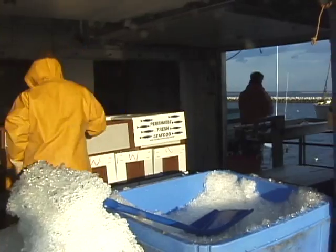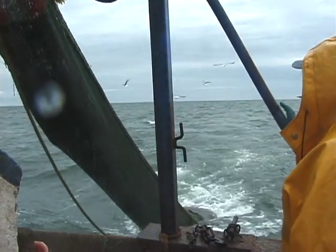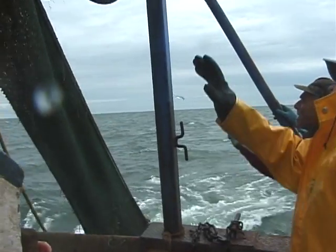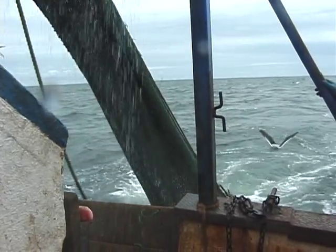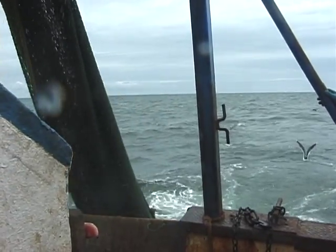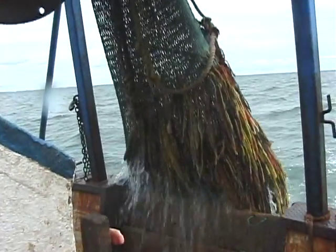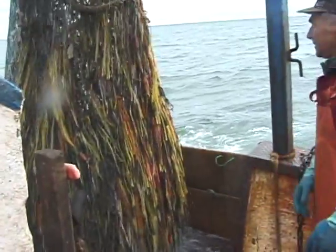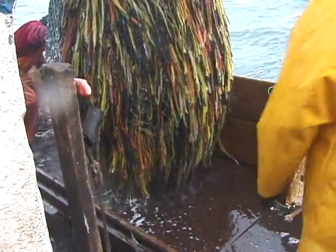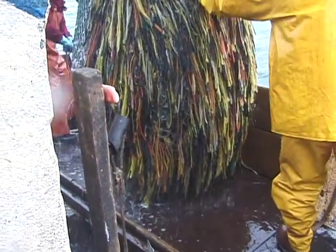Trawlers working both inshore and offshore squid trawl fisheries encounter scup in variable quantities and sizes. Undersized scup must be discarded. Any legal-sized scup caught in excess of trip limits must also be discarded. Trip limits vary by time and place — for example, trip limits range from 10,000 pounds at times in the offshore fishery to 0 pounds once annual or seasonal quotas are reached.